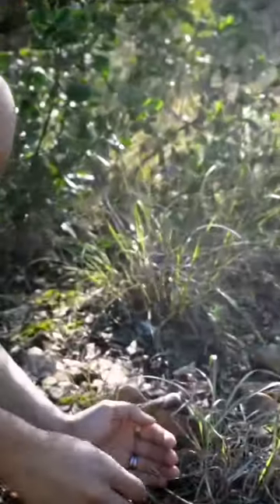Now this species is pretty abundant. All you've got to do is go flip some rocks in the wilderness. There you go.